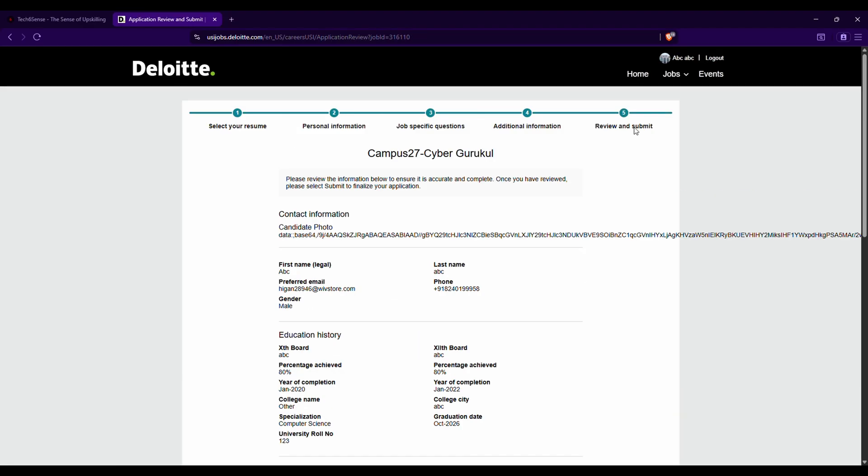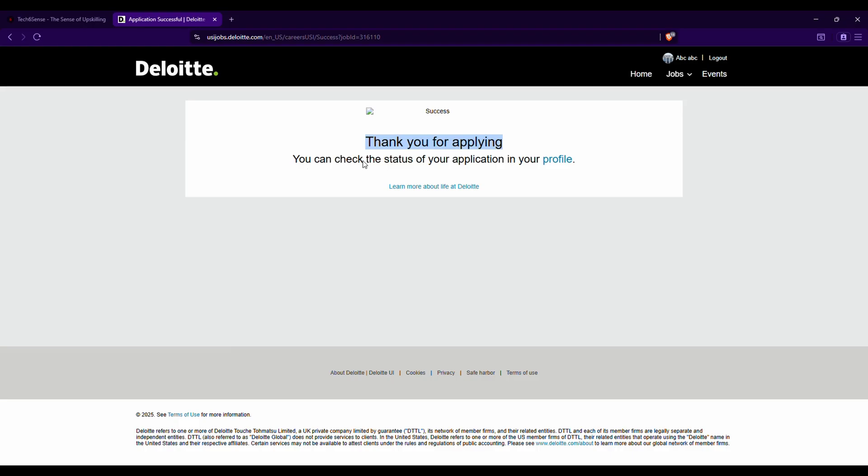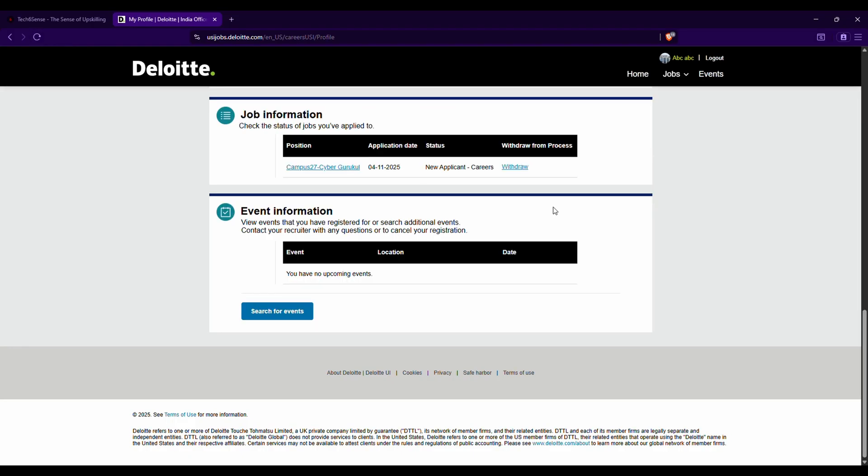We have reached the final step — Preview and Submit. Scroll down to verify all your information is correct. If any changes are needed, each section has an edit option. Once everything is correct, click 'Submit.' You will see a thank you confirmation screen. To check your application status, click the profile icon. If you wish to withdraw from the recruitment drive, click the 'Withdraw' option. This completes the entire registration process — for any queries, reach out via WhatsApp group, Telegram channel, or the comment section.